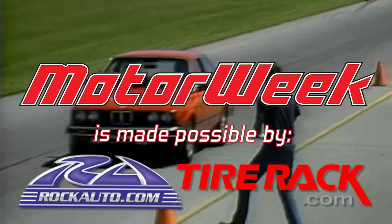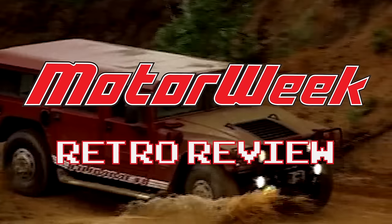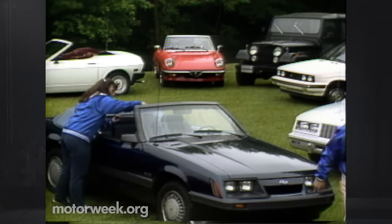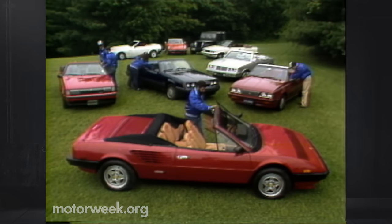MotorWeek is made possible by Rock Auto and Tire Rack. A cavalcade of open top, sun in the face, wind in the hair, dream machines come true. All for you on a special rag top review coming up next on MotorWeek.